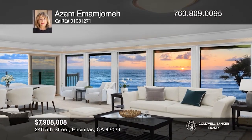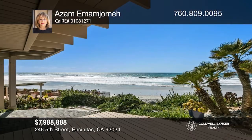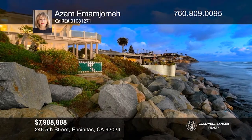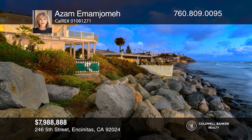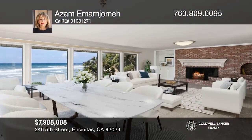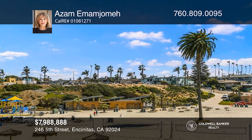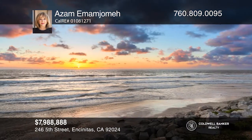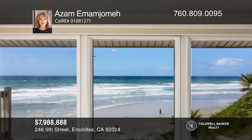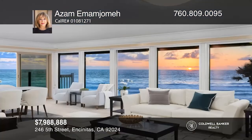Experience breathtaking oceanfront living in this spacious custom home. The massive upstairs great room is an entertainer's delight with expansive picture windows that maximize the Pacific Ocean views, opening to an amazing deck overlooking the crashing waves. The entire upper level features two bedrooms and two baths. The gourmet kitchen also offers amazing views of the ocean and Moonlight State Beach. Downstairs, you'll find a second great room with more picture windows, two bedrooms, one bath, a kitchen, and a gorgeous patio overlooking the Pacific Ocean. Contact Azam Imamjama for more details.